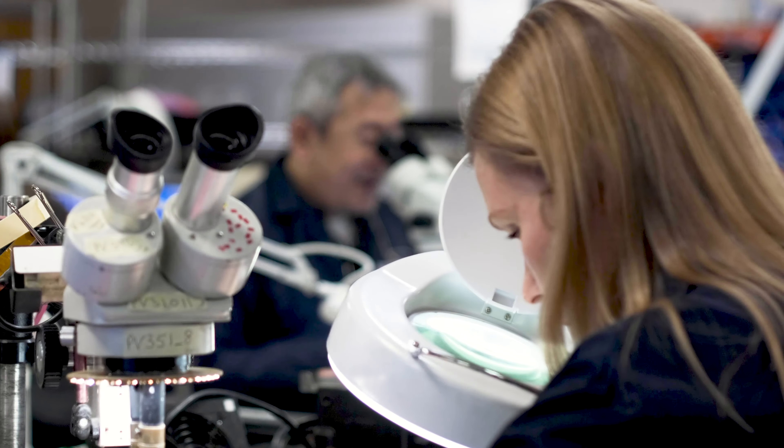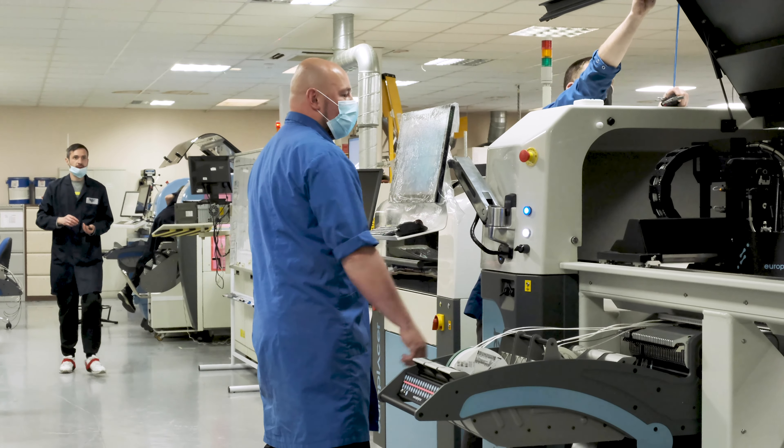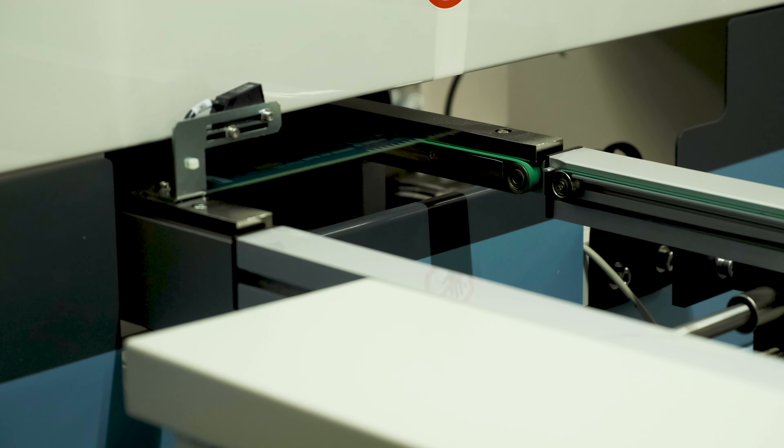Due to our continuing growth and expansion, more customers, more products, we've decided to invest in a second machine. That means that we can support more customers, we can support more complex products, we can place more components at one time. It really enhances our offering to our customers.